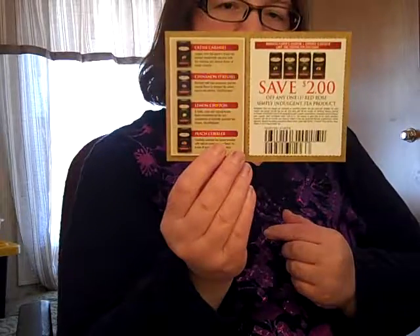I got some Red Rose Tea — I got the flavors Lemon Chiffon and Cream Caramel, and I also got a coupon to save $2 on Red Rose Tea. Red Rose Tea, I've known for a long time. My grandmother used to drink it. I'm actually not much of a tea drinker, but that's okay — I will give it a try.